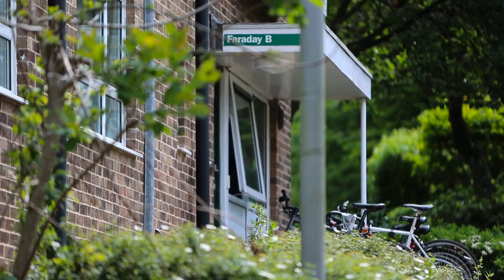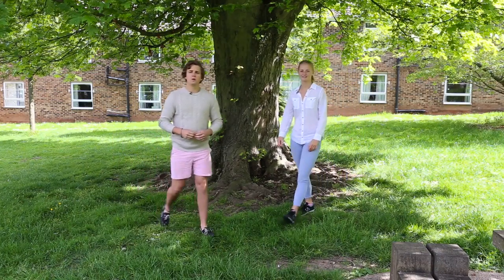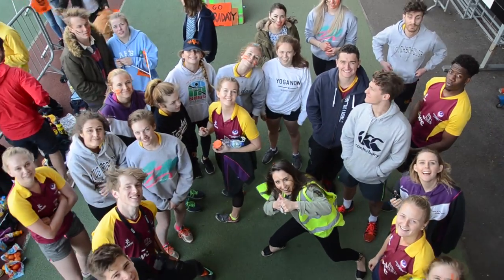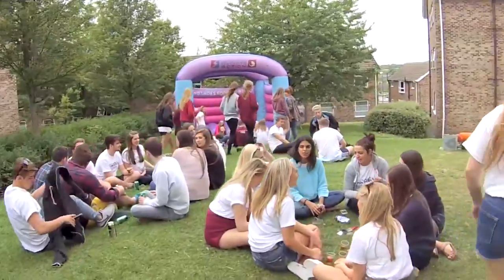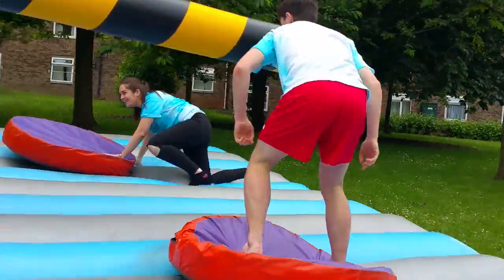Here in Faraday, there's so much to get involved in — from raising money for charity, getting involved in community projects, representing Faraday in sport, as well as the many social events to attend. Throughout the year, Faraday do things like summer and winter ball, many high tables, Faraday Freshers' Fortnight, and finally, Faraday Festival.